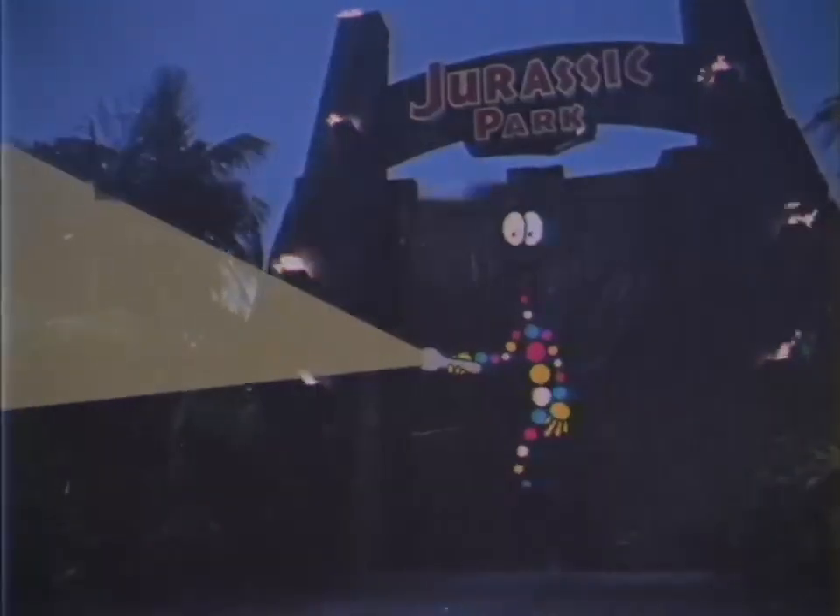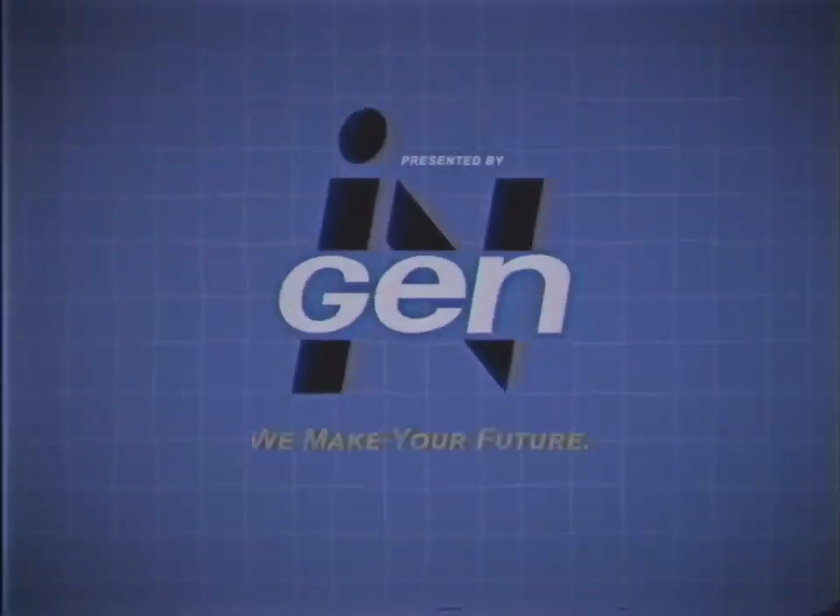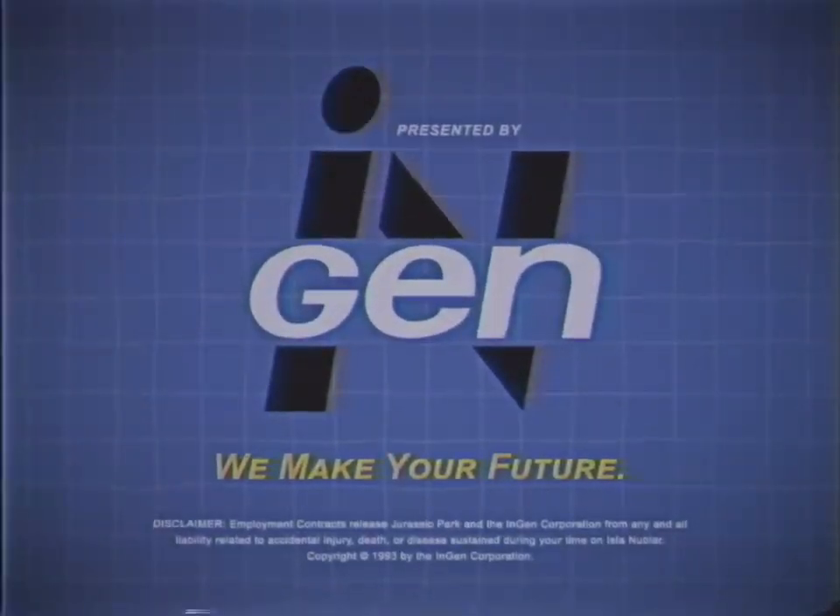If spotted with a lit device by an animal after dark, don't move. Employment contracts release Jurassic Park and the InGen Corporation from any and all liability related to accidental injury, death, or disease sustained during your time on Isla Nublar.